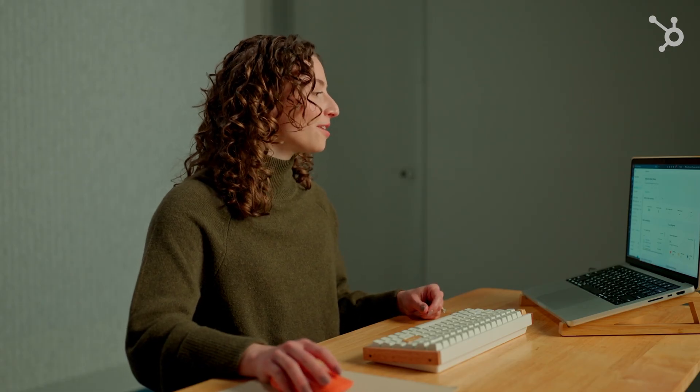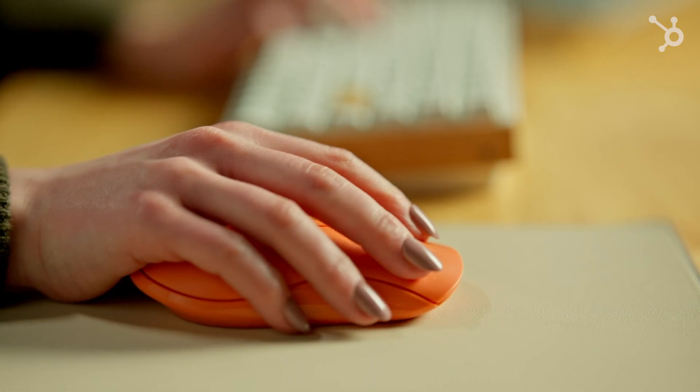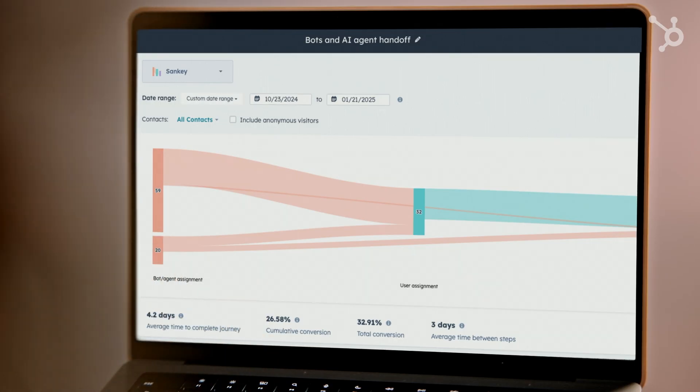Our new journey analytics lets you visualize exactly where customers are struggling and how tickets are being created and closed, giving you insight you've never had before.